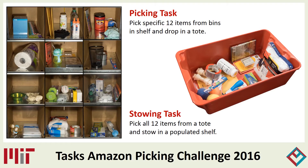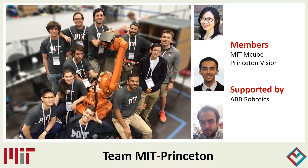Here is an example of a fully stocked shelf used in the picking task, and a fully stocked tote used in the stowing task. Team MIT Princeton is a collaboration between the Manipulation and Mechanisms Lab at MIT and the Princeton Vision and Robotics Group, with the support of ABB Robotics.